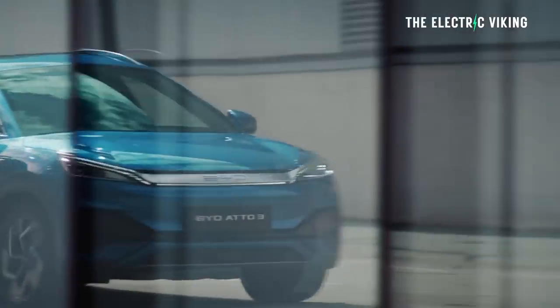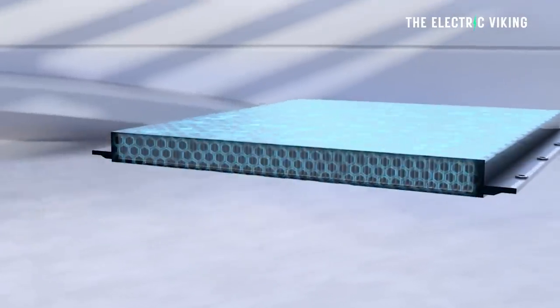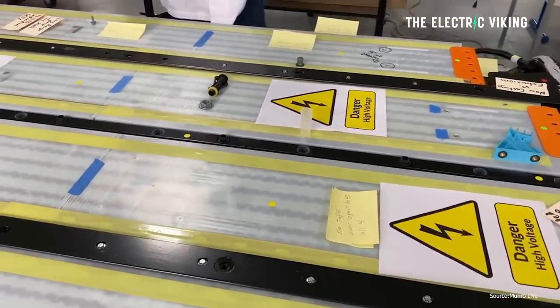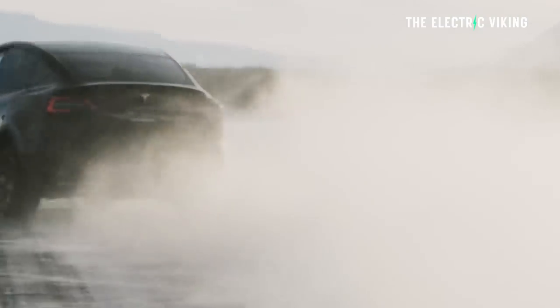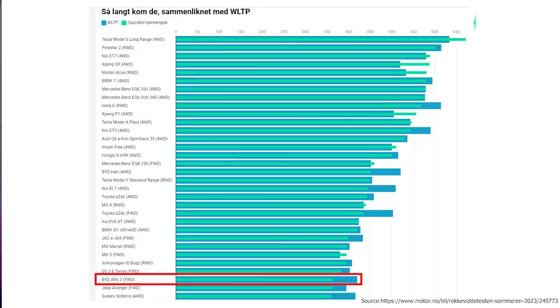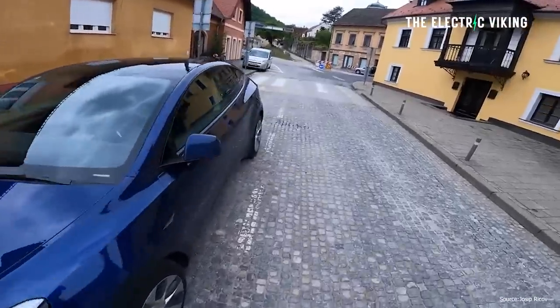What surprised me the most about this test is the fact that the BYD Atto 3, which has a battery pack about the same size or maybe a little bit bigger than the battery pack in the Tesla Model Y — which is a much bigger car — actually got a lot less range. Shocking. I'm totally baffled by this. It's basically the same battery, and yet in a much bigger car, the Model Y, the range was much further.